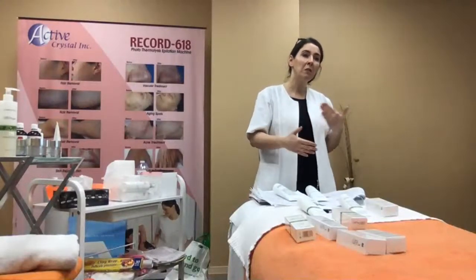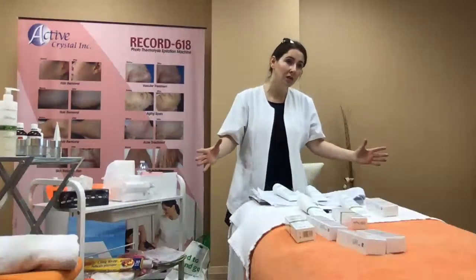Less trauma during extractions is the goal. Extractions are good but everything in moderation. If a client is just starting their skin journey with congestions, take it gently — do treatments every three weeks to intensify cell turnover, hydrate the skin, and bring dead cells to the surface. It will be a lot less trouble for the skin.